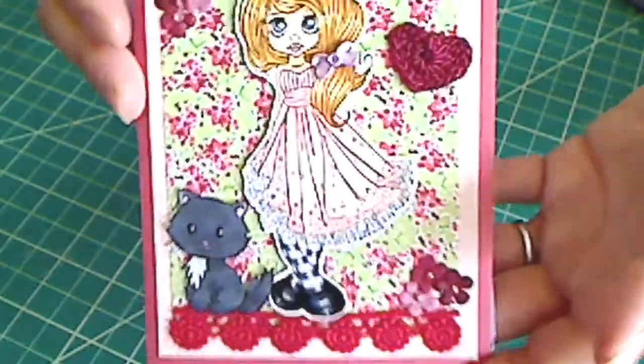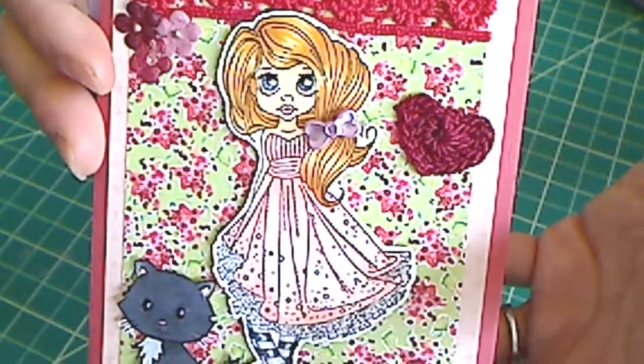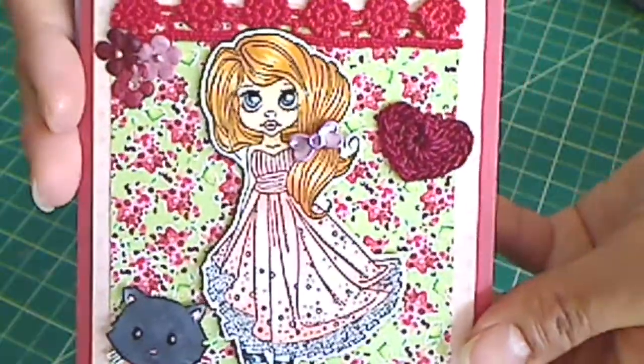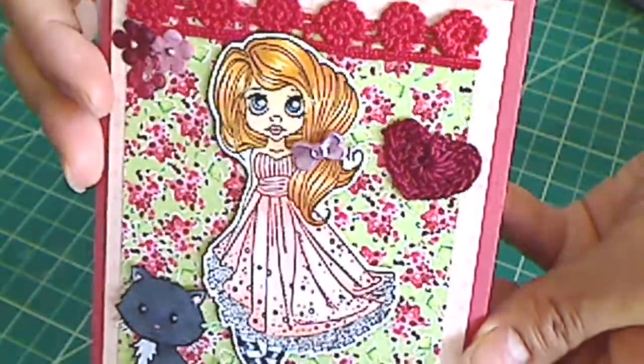There's this little cutie image — I think maybe it's a Sherry Baldy, I'm not sure. This was gifted to me by Sarah Elliott. She's so pretty, and I've been practicing my Copic coloring, so I really am happy with how her hair came out.